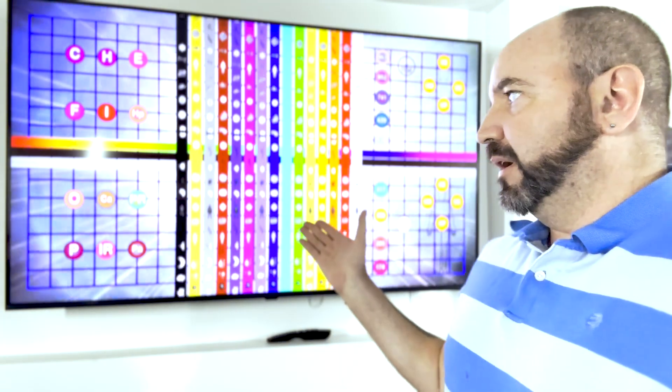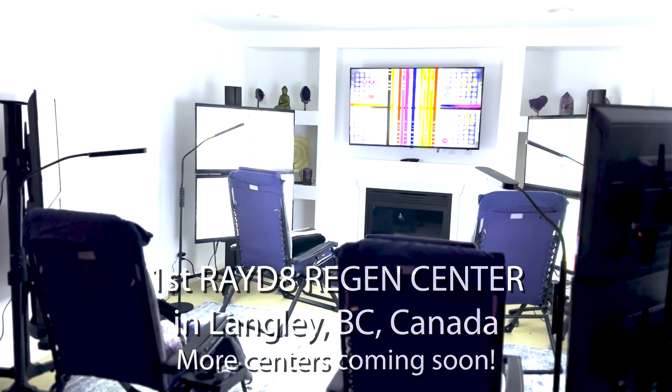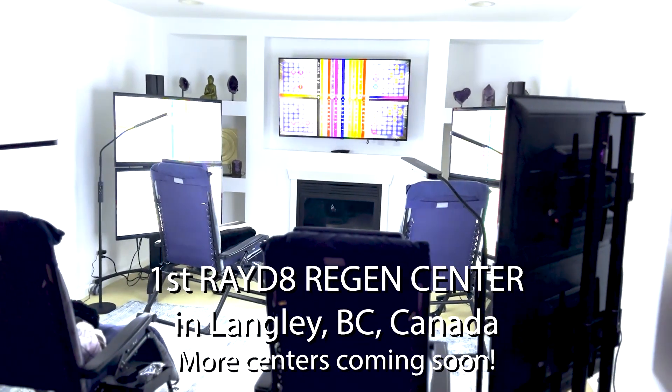Hello, I'm Brad Johnson, the creator of the Radiate technology. What you are seeing directly behind me is what's known as the Radiate video software, specifically designed for Radiate Regen Centers — and that is exactly where I'm standing right now. I am standing in the very first Radiate Regen Center, based within Langley, British Columbia, Canada.